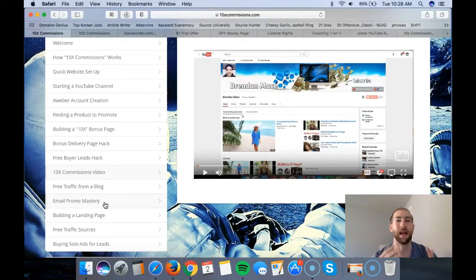Email mastery is another really cool module where Brendon shows you how he sends his emails, why he sends them as often as he does, and some other cool things. Then there's building a landing page - he shows his 56% converting opt-in page, which means if he sends a thousand people to his page...